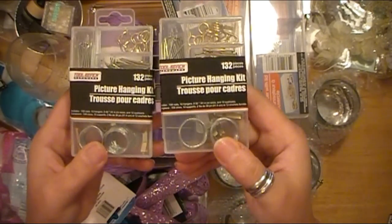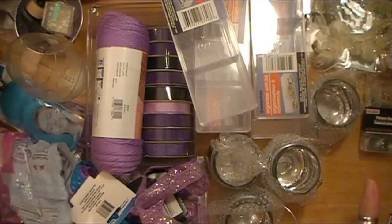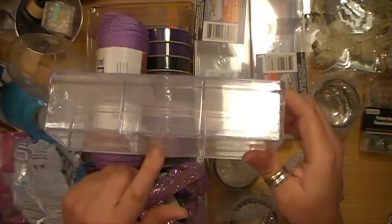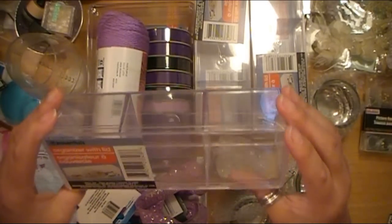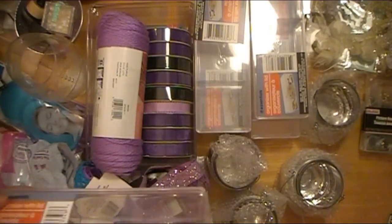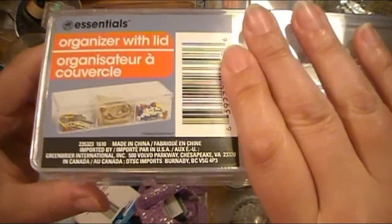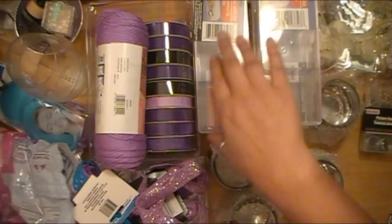I grabbed a couple of these picture hanging kits because I bought a bunch of frames that I shared in another Dollar Tree video, which will be up before this one. And then these are their different organizers — I like these because they have three fairly good-sized slots with a lid that snaps on. I know these are inexpensive and not the same quality as ones from Tuesday Morning or TJ Maxx, but this is for my craft room. I don't need it to be a $25 container — that's money I can spend on craft stuff. This will be perfect for some additional craft room organization.